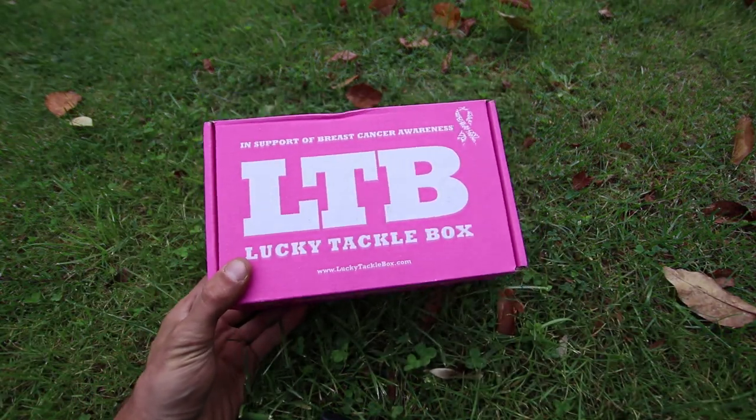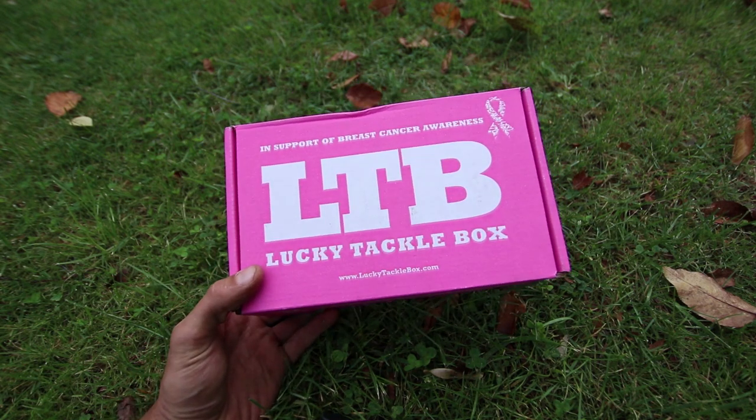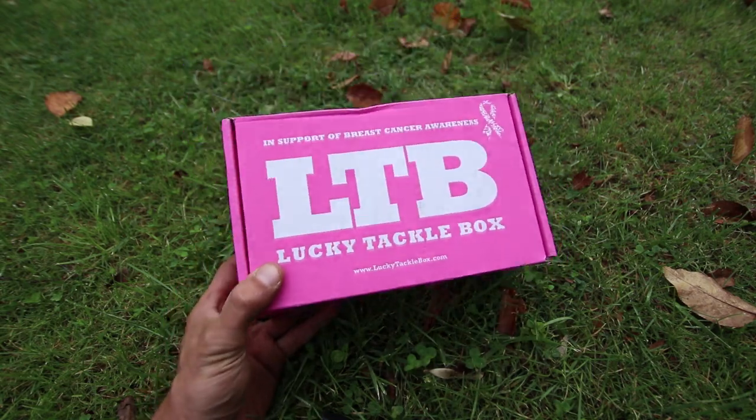Let's open up this pink Lucky Tackle Box that is in honor of breast cancer awareness and see what's in it.